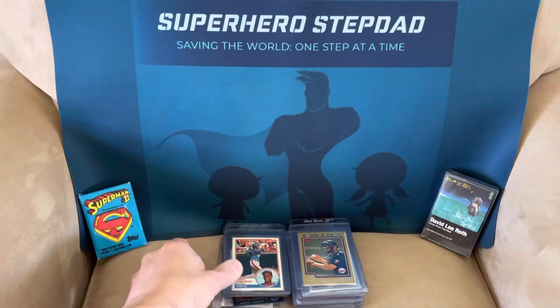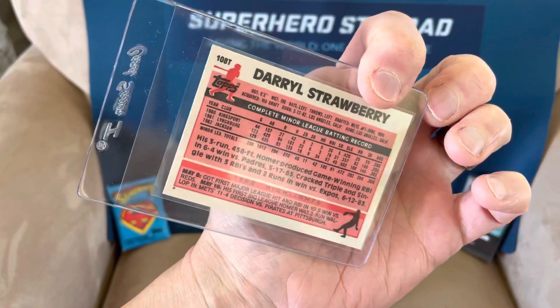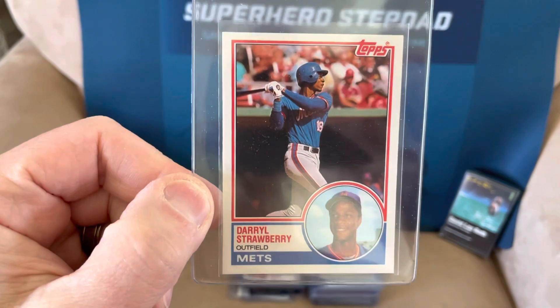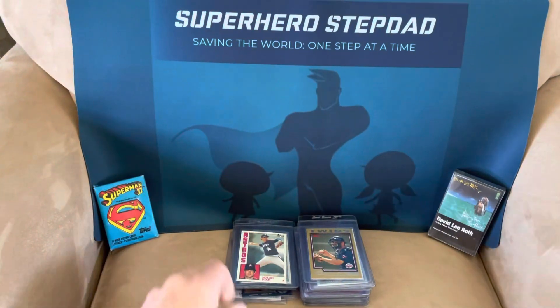I figured why not, we'll send this in. Daryl Strawberry's — what is this, 83 Topps traded. It's pretty decent. I think this one may be a little bit off top to bottom, a little thicker on the bottom there. Still a good card.